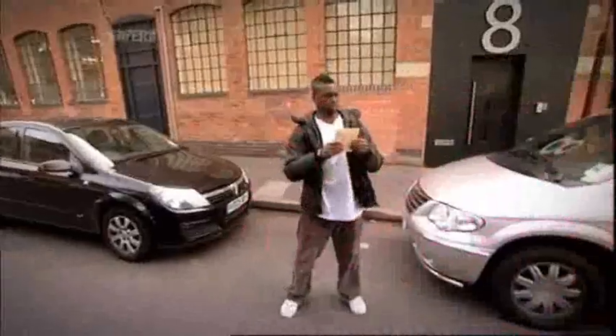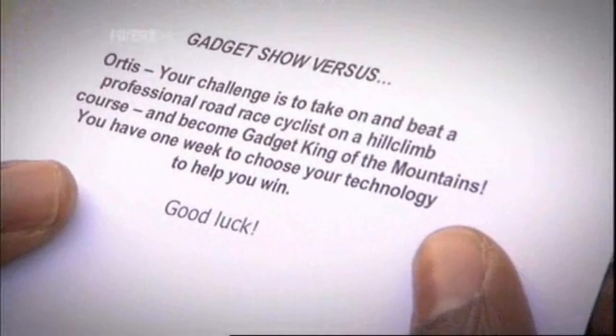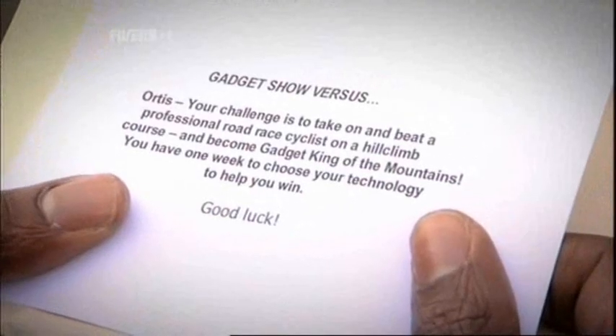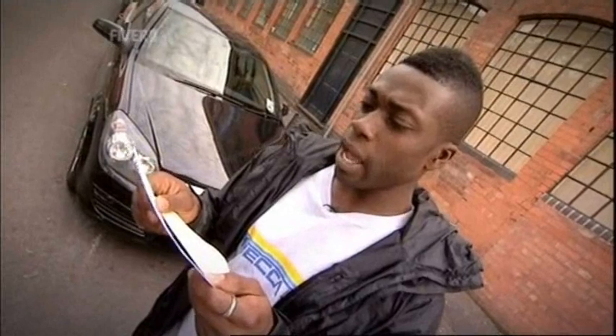To begin my challenge, I'd been told to wait outside Gadget HQ to receive my instructions. Otis, your challenge is to take on and beat a professional road race cyclist on a hill climb course and become Gadget King of the Mountains. You have one week to choose your technology to help you win. Good luck.